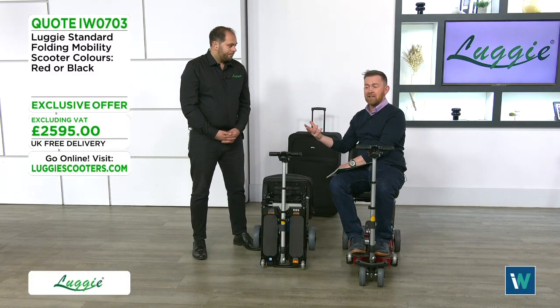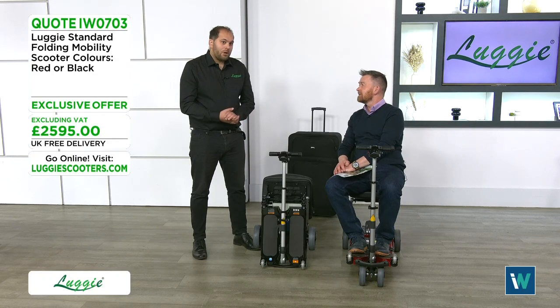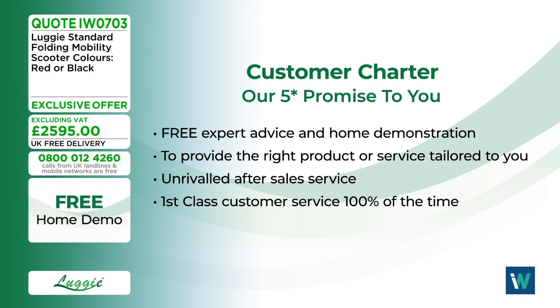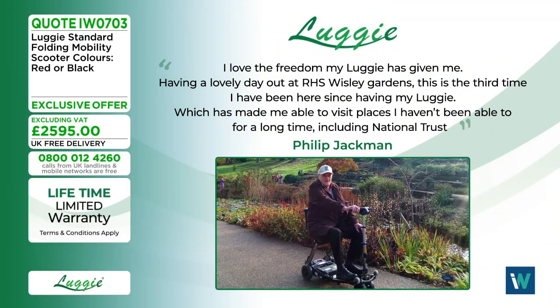Customer satisfaction is absolutely paramount — the team is there before, during, and after your purchase, and you're never on your own. They follow a five-star customer charter ensuring free expert advice, free home demonstrations with no obligation, and products tailored to every individual's needs. Unrivalled after-sales service and first-class customer service are guaranteed 100% of the time.